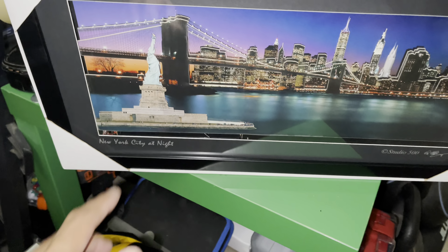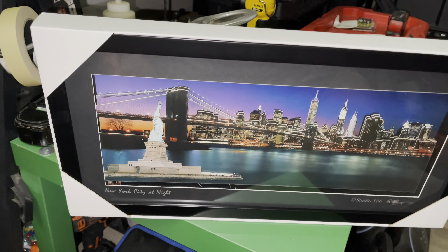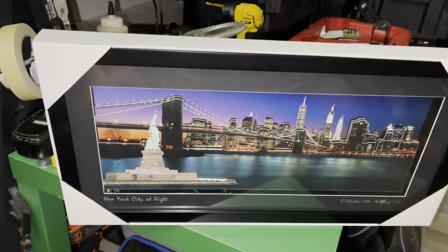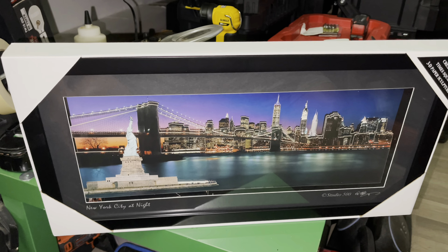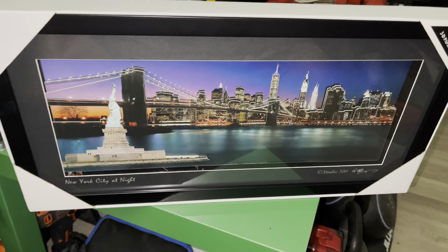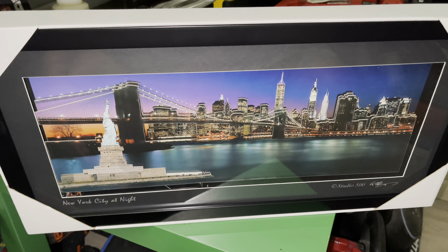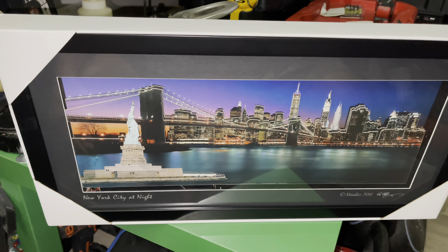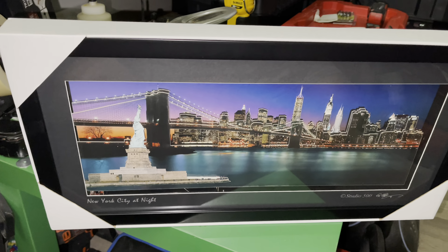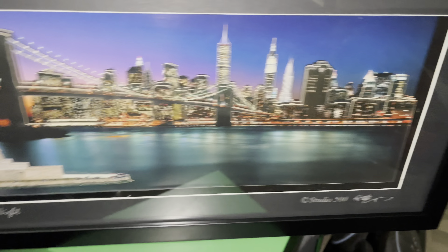This is my first souvenir that I bought in New York Times Square. We stayed there for four nights — it was our first time spending Christmas in Times Square, and I found this thing in a store on the street and bought it. It's really cool right there.